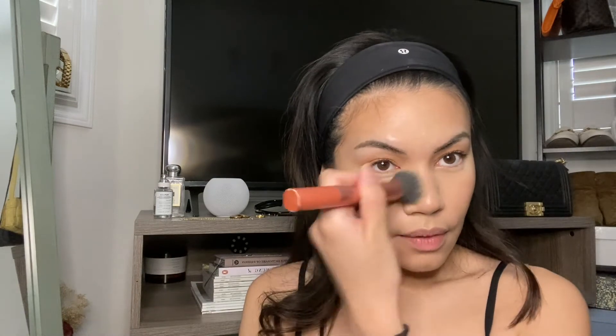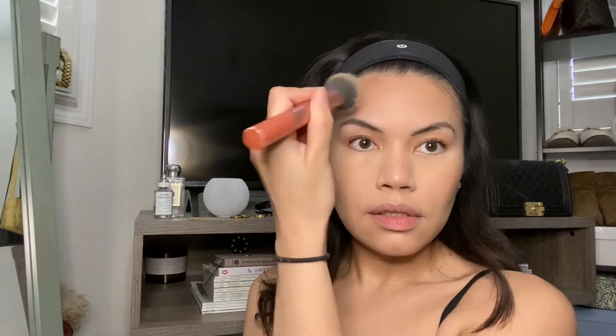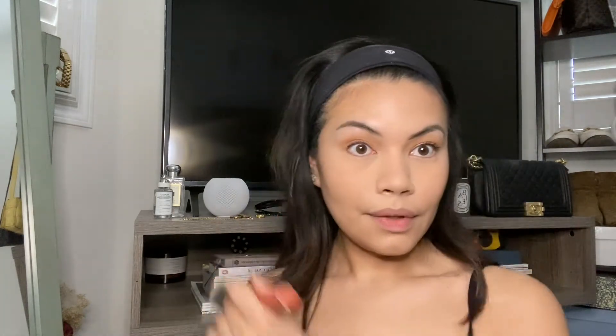I go in with a powder brush and sweep off the powder from underneath my eyes, then dust any product on my forehead — this just keeps my forehead a little more matte and less shiny. I like how my makeup is looking so far.